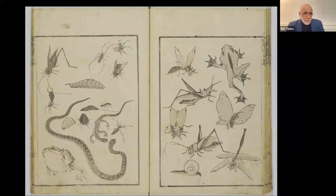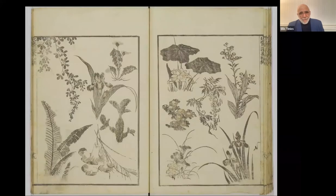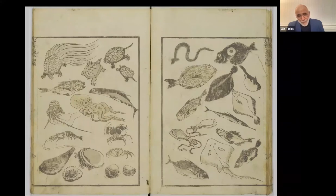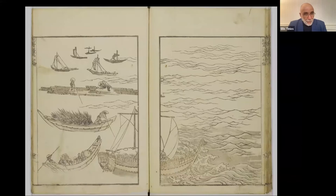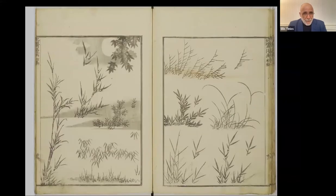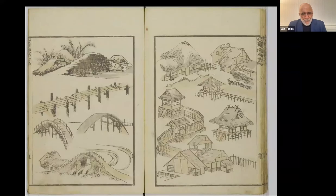Then we come into the world of animals, then the creepy crawlies — no distinction made between amphibians, insects, and reptiles — then the world of plants. Fish and creatures of the sea: squid, fish, turtles, crustaceans, mollusks. Then we come into the final section of the first volume, which is an introduction to landscapes — every kind of mountain, different types of sea surface with boats, a selection of plants very much like the imported Chinese painting manuals. You're shown the elements you could then assemble into a landscape yourself. A variety of villages, then running water.